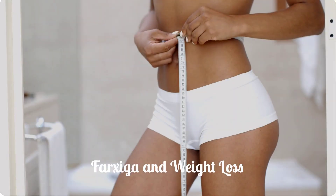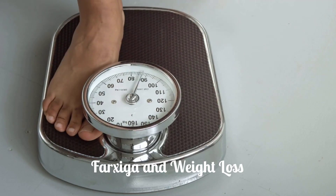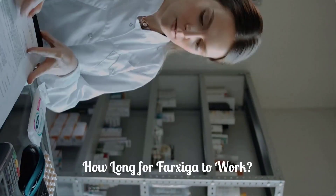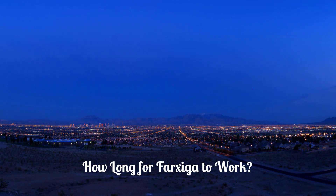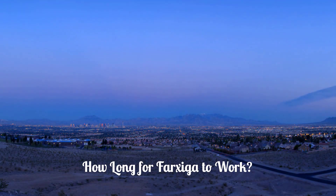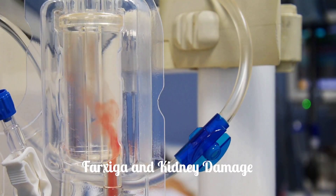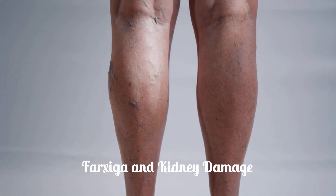Does Farksega cause weight loss? Farksega may lead to modest weight loss, even though it's not a weight loss drug. How long does it take for Farksega to work? It starts working after just one dose, but it may take a week for Farksega to take full effect. Can Farksega cause kidney damage? It may cause acute kidney injury; watch out for urinating less or swelling in your legs or feet.